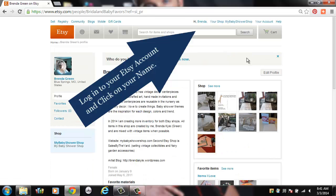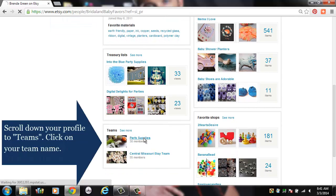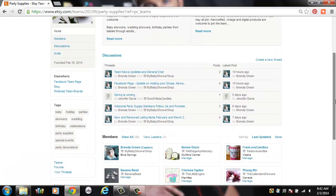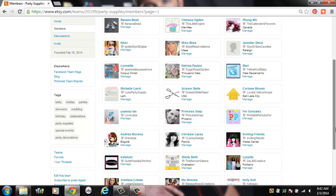Begin by logging into your Etsy account and click on your name. This will bring up your personal profile. Scroll down to your teams. Click on the Party Supplies team, then scroll down to view all of the team members. Hit View All and that allows you to see all of them.